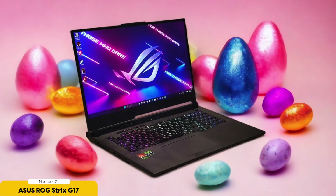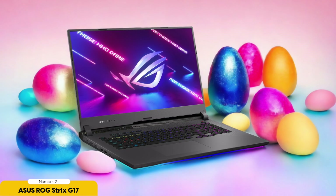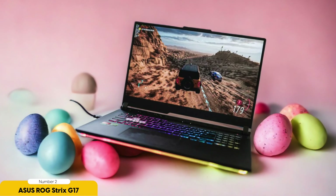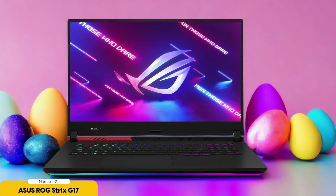Number 2: ASUS ROG Strix G17 – Best for Machine Learning. The ASUS ROG Strix G17 is a laptop specifically designed to meet the demanding needs of data scientists and their machine learning endeavors. With its powerful processing capabilities and ample RAM, it can handle complex data analysis tasks with ease. The dedicated graphics card ensures accelerated machine learning algorithms, while the SSD provides faster data access. It also boasts a high-resolution display, perfect for clear visualization of data, with a large screen size for multitasking and a wide color gamut for accurate data representation. The anti-glare coating and IPS panel provide comfortable viewing angles, reducing eye strain during long working sessions.